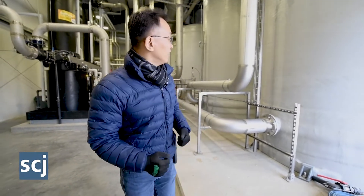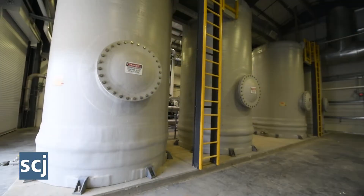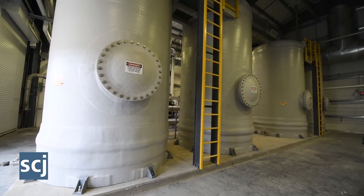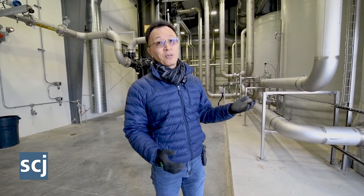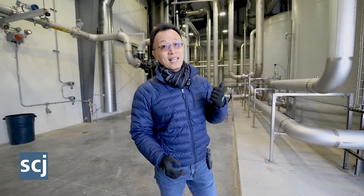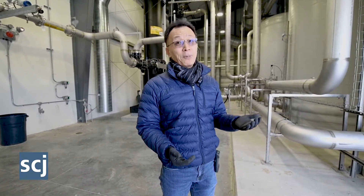After that, the active carbon vessels remove mainly VOCs and siloxanes. After this skid, there are no VOCs or siloxanes — almost 99.9% can be removed. And then the residual H2S — roughly 50 to 90 ppm — can be removed by these vessels.